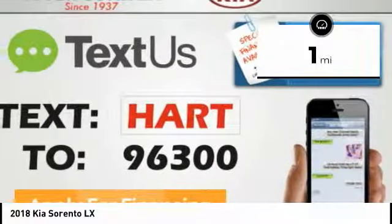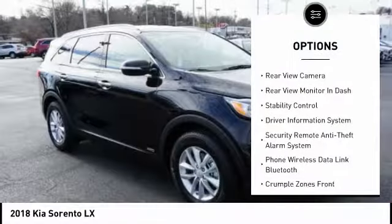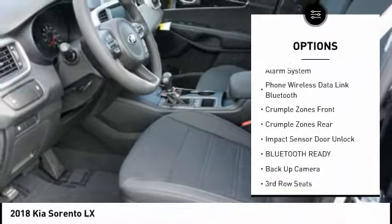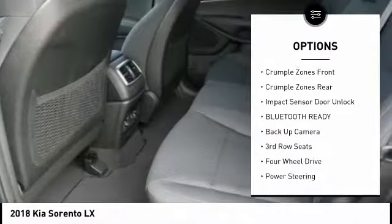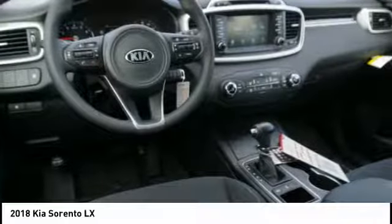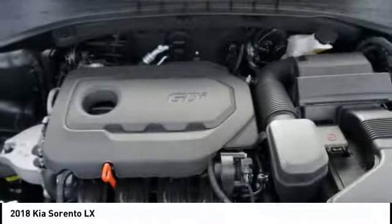Here are some of this vehicle's great options: Traction Control, Anti-Lock Braking System, Steering Wheel Audio Controls, Backup Camera, Stability Control, Air Conditioning, Driver Side Remote Mirror, Driver Airbag, Alloy Wheels, Power Steering.